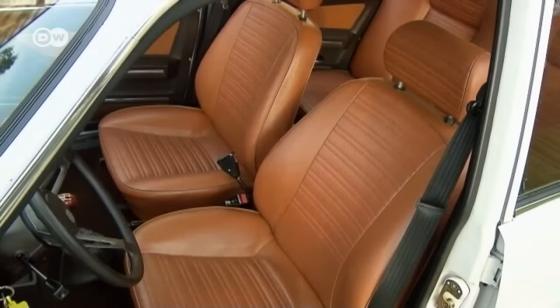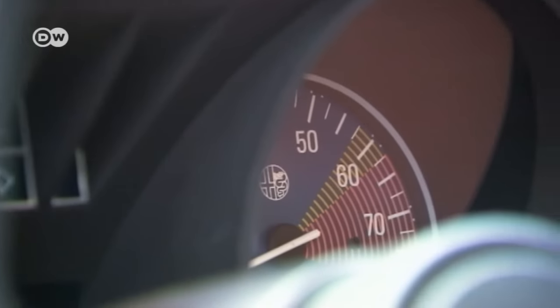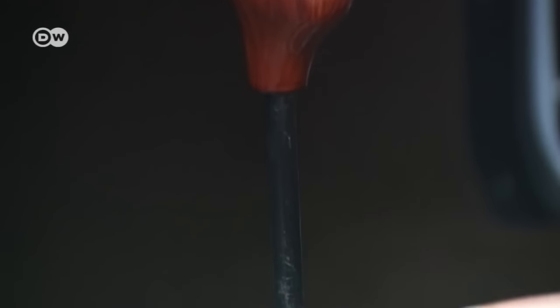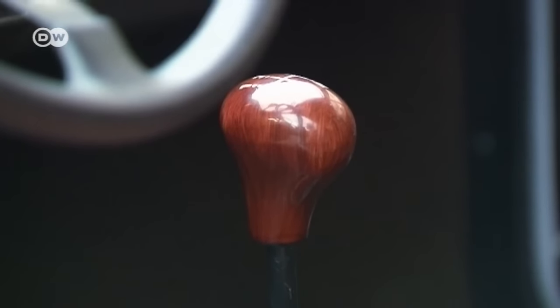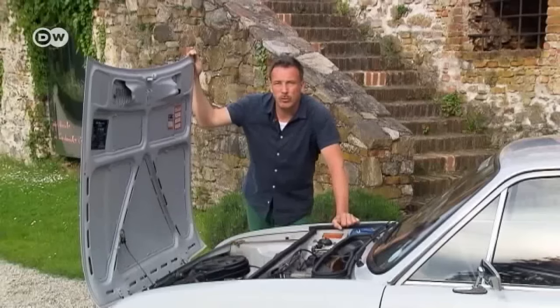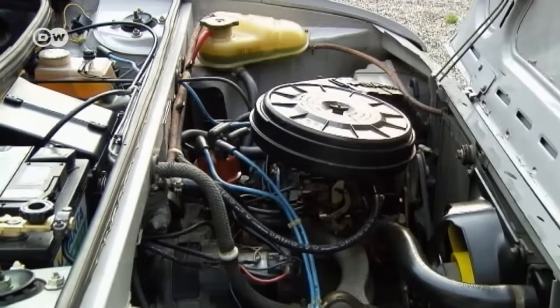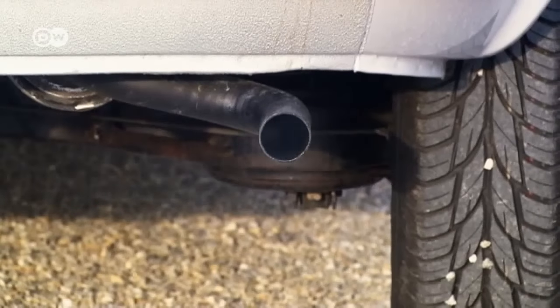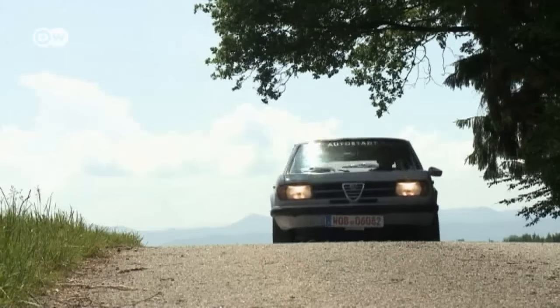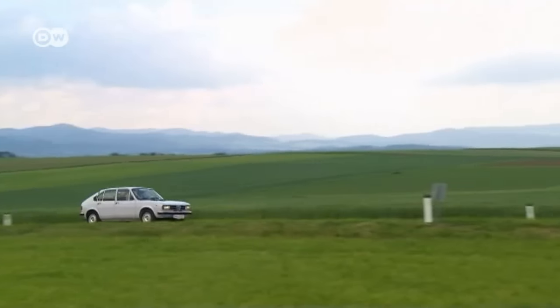Inside, the car exudes a sporty kind of purism. Plastic and rubber are used to create a clearly arranged and ergonomic cockpit. The lack of creature comforts allowed Alfa Romeo to sell the car for an unbeatable price, equivalent to around 4,000 euros. Christoph is also impressed by the compact boxer engine with 1.2 or later up to 1.5 liters of cubic capacity — from the start, they left enough room to increase capacity. The first Alfa Sud from 1971 eked 63 horsepower out of 1.2 liters. The car Christoph is driving has a 1.3-liter engine with an output of 68 horsepower.